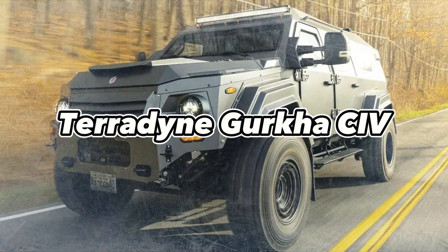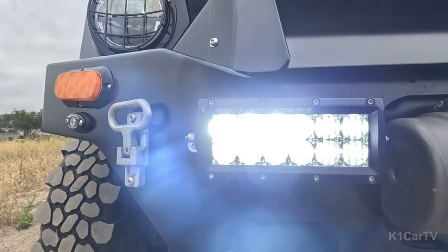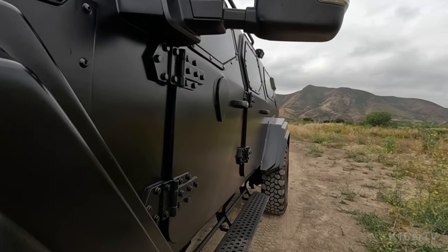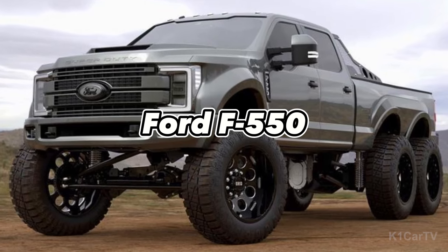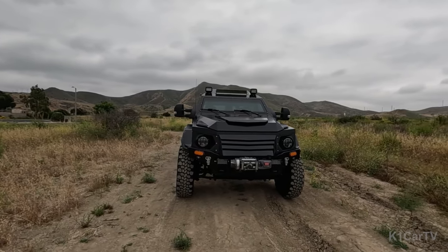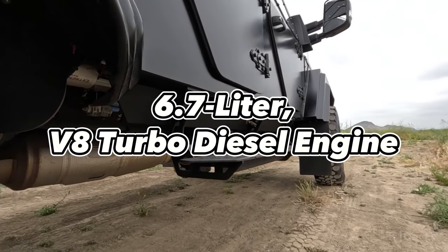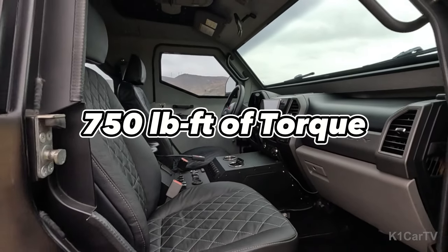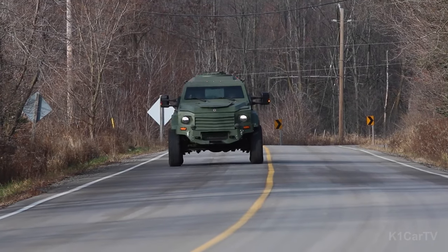Teradyne Gurkha CIV. The Gurkha CIV is a civilian adaptation of Teradyne's tactical armored vehicles, designed for personal protection and off-road escapades. Constructed on a sturdy Ford F550 truck platform, it boasts a striking military-inspired look. With an optional ballistic steel covering for defense against firearms and explosives, and equipped with a 6.7-liter V8 turbo-diesel engine generating 330 horsepower and 750 pound-feet of torque, the Gurkha CIV tackles rough terrains, water crossings, and steep inclines effortlessly.